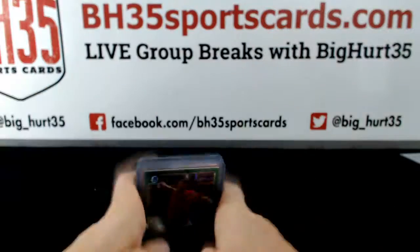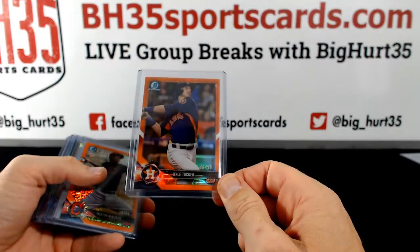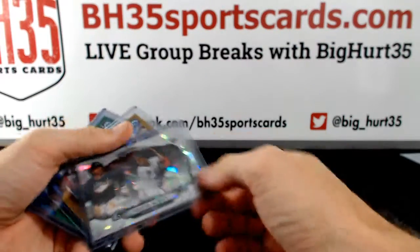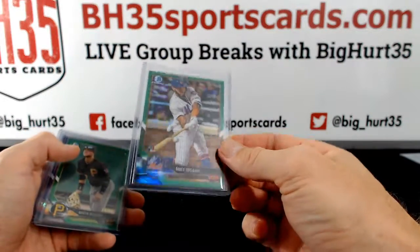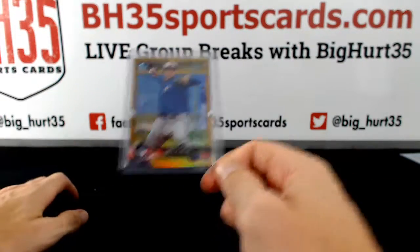Lower numbered parallels, non-auto parallels. John Duplantier to 99. Green shimmer. Kyle Tucker to 25 Orange. Tristan McKenzie to 25 Orange shimmer. Ozzie Albies to 150. Gary Sanchez to 50. Ahmed Rosario to 99. Austin Meadows to 99. Russell Wilson to 655. Nate Pearson to 50.